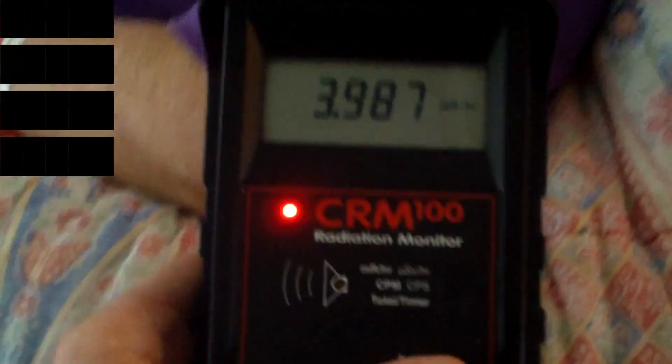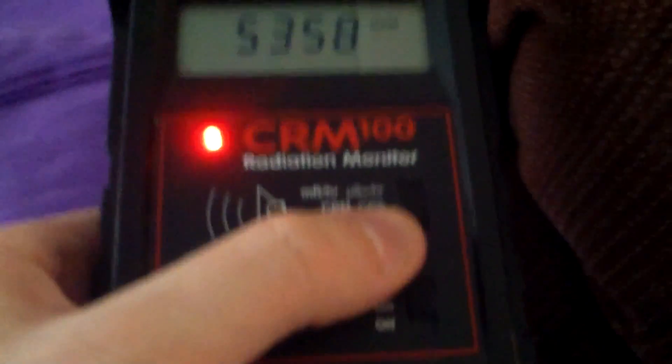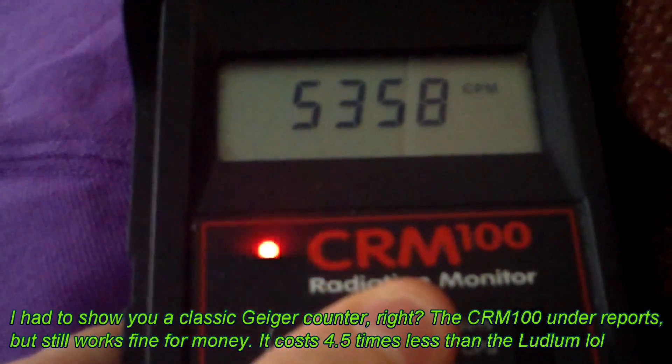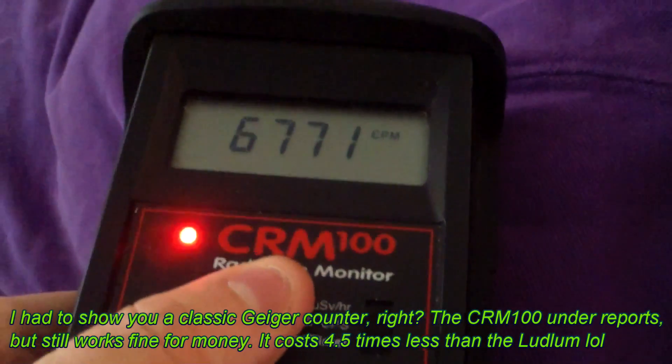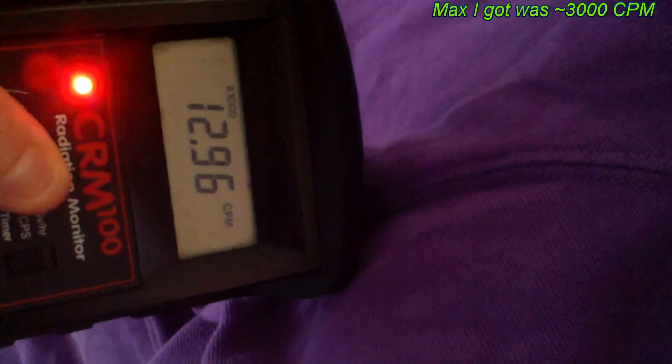Here's the CRM-100. That was milliröntgens per hour — let me switch to counts per minute. We're looking at 5,000 counts per minute. Putting this right up in his face, the nice person doing this is not getting too angry yet — he's over 11,000, 12,000, 13,000 counts per minute.